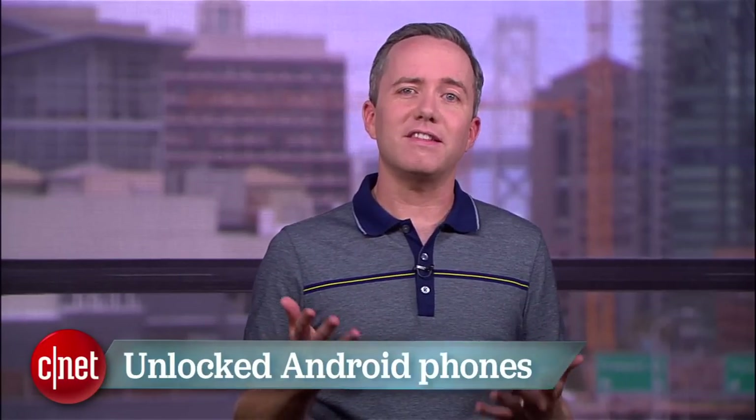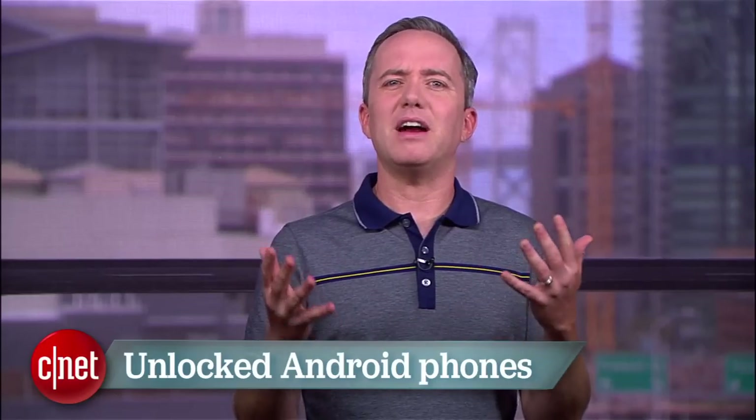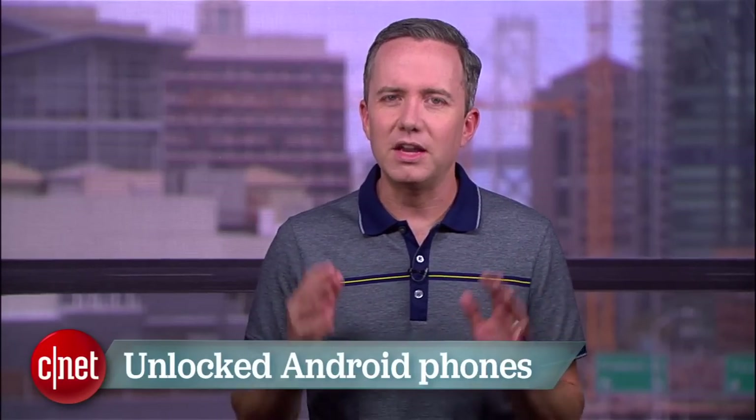Owning a great smartphone shouldn't mean signing away two years of your life to a carrier. If you're a citizen of the world who's accustomed to picking up contract-free SIM cards in whatever exotic destination you find yourself in, what you need is an unlocked phone. They're more expensive than a subsidized phone, but if you hate being under the heel of your carrier, you can't put a price on freedom. So here are the top 5 unlocked Android phones, courtesy of senior editor Jessica Dulcourt and associate editor Lynn Law.